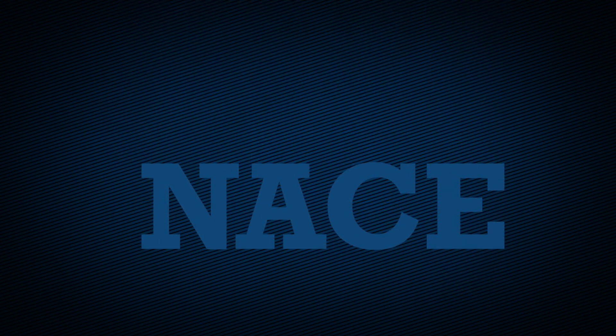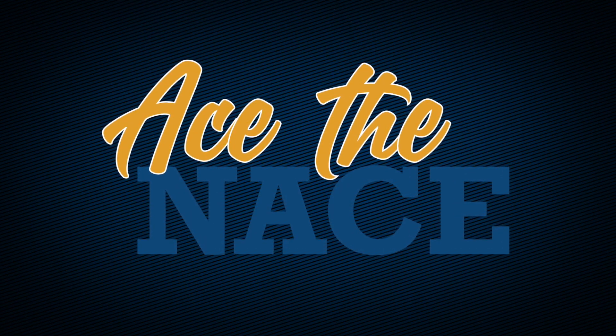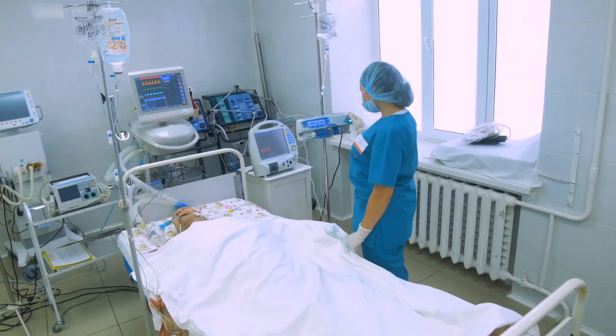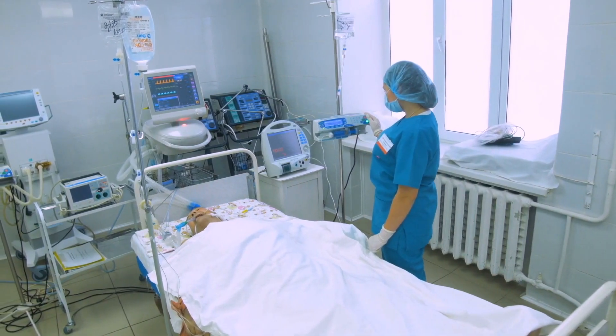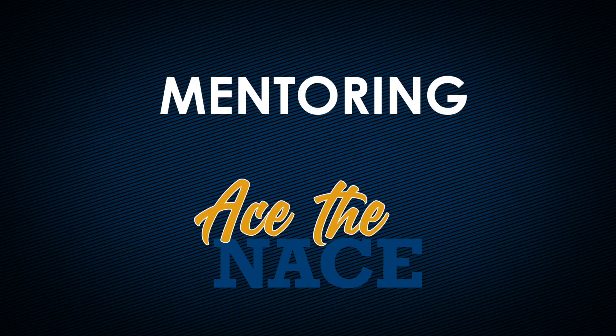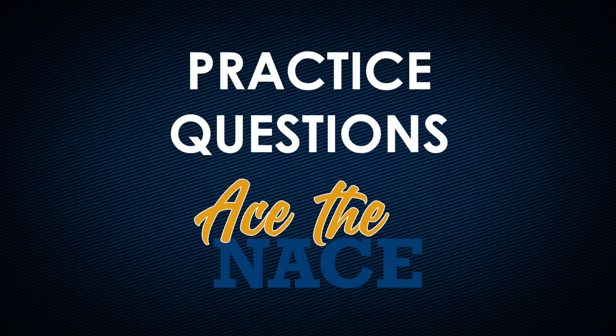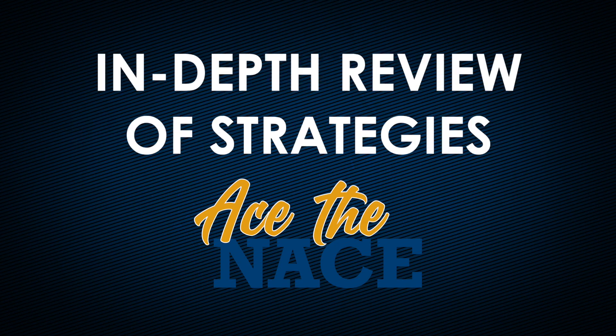Because of this, we decided to develop the ACE the NACE prep course to help LPNs prepare for the exam and increase their scores. The course is free to all LPN applicants and it's self-paced, meaning students can complete it whenever it's convenient for them. It includes mentoring, a review of important topics that could be on the exam, practice questions, and an in-depth review of strategies LPNs can use during the exam to improve their scores.